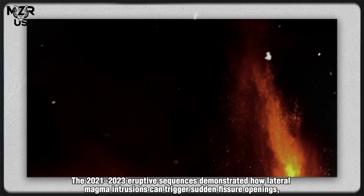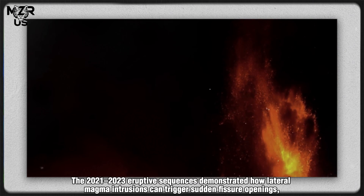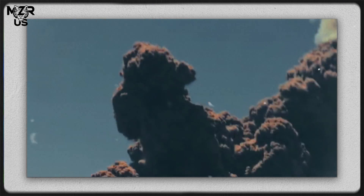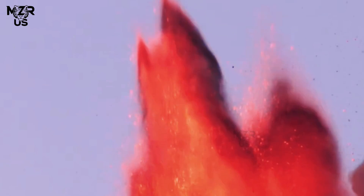The 2021–2023 eruptive sequences demonstrated how lateral magma intrusions can trigger sudden fissure openings, redirecting lava toward densely populated regions. Understanding these pathways is vital for designing evacuation routes and civil protection strategies.